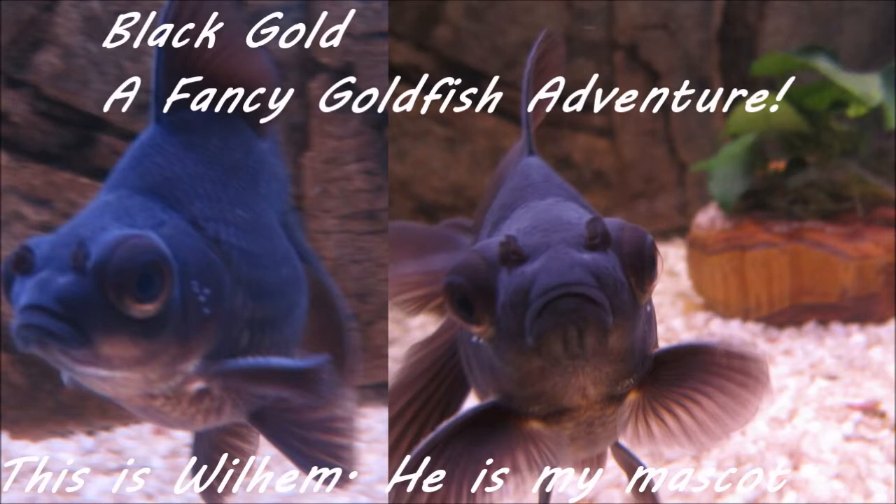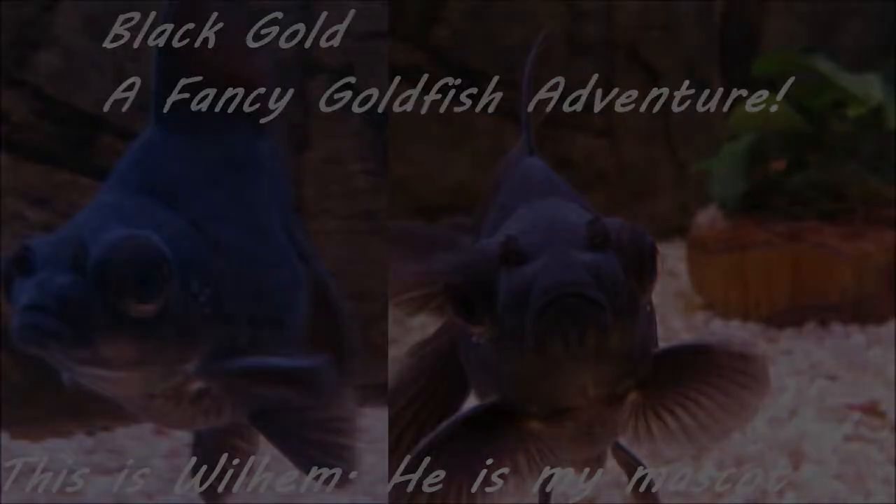Hello YouTube and welcome to Black Gold, a Fancy Goldfish Adventure. This video is going to be about how big my fish have grown since July when I last weighed them. It's been three months since the last time, so I thought it was a good idea to do this again. I'll probably do this in three-month intervals just to see how the fish are doing and how much they put on in weight.